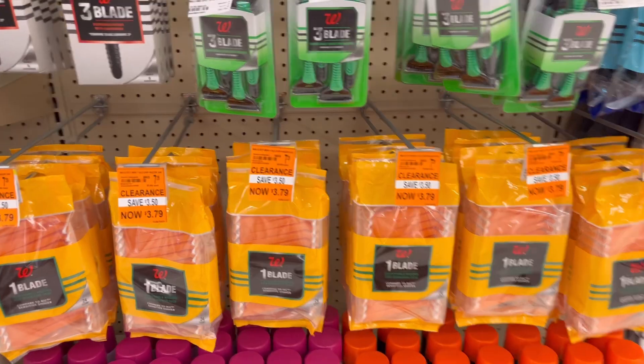Schick is still on promotion: when you spend $20, you get $10 in Register Rewards. We have a $4 digital coupon for women's — you can get the eraser, refills, or cartridges. There's a razor for $9.99, and you'd need another item at $14.99 to reach the $20 spend threshold. For men's, there's also a $4 digital coupon for cartridges or the $9.99 razor. Spend $20, get $10 in Register Rewards.